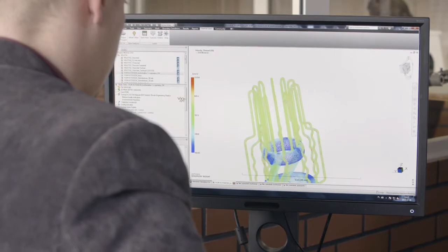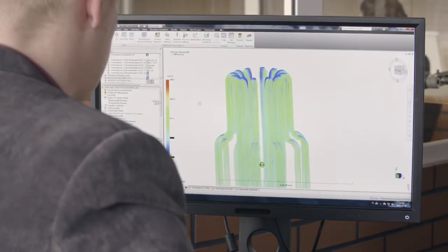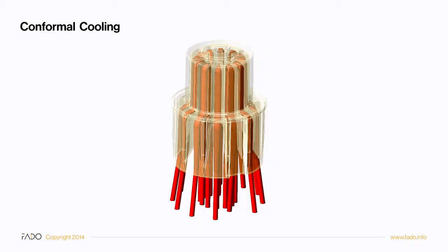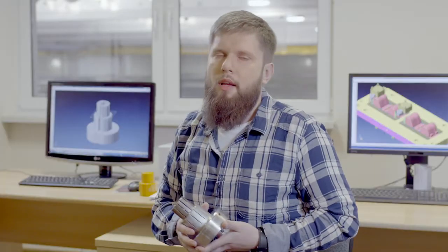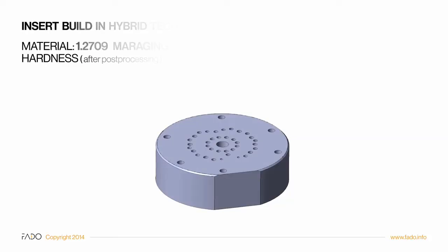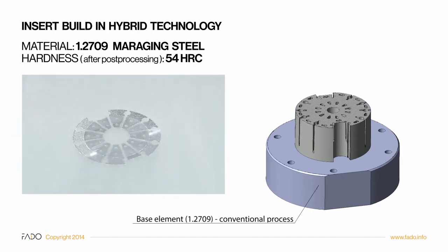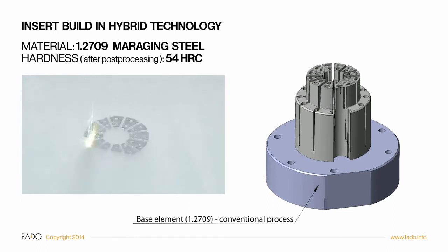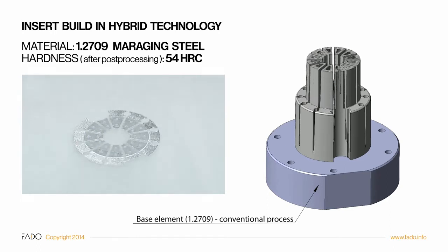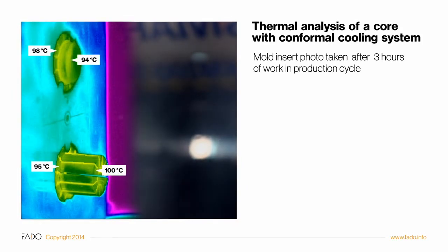Two conformal cooling designs were proposed. Although both guaranteed even temperature distribution, the second design generated lower pressure losses and was easier to clean. It is also a hybrid design — the bottom part was manufactured conventionally and only the fragment which required cooling optimization was additively built on top. It enabled us to reduce build time and the cost of the insert.